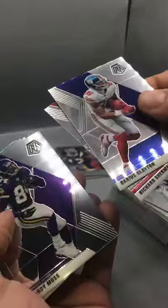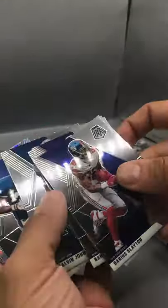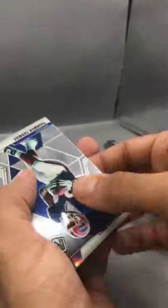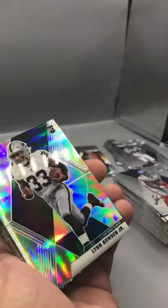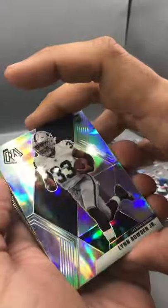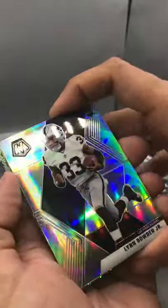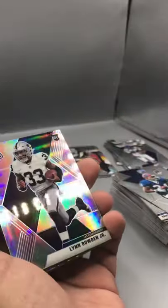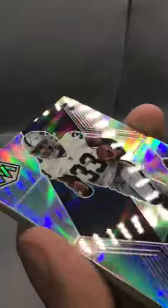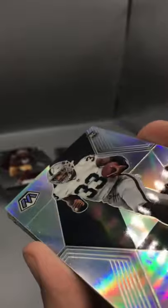Gary Slayton, Richard Sherman, Randy Moss, AJ Brown, Dion, Calvin Johnson, and Thurman Thomas. We got our Lynn Bowden Jr. coming up again — oh man, is this another damaged one? Come on Panini, not for these prices. Y'all cannot have damage like that going on in the corner. That's just sad.